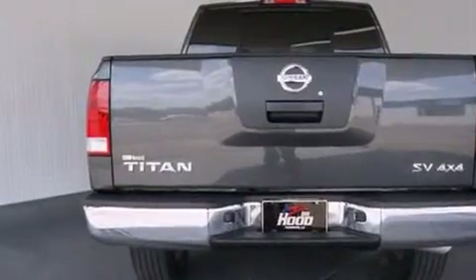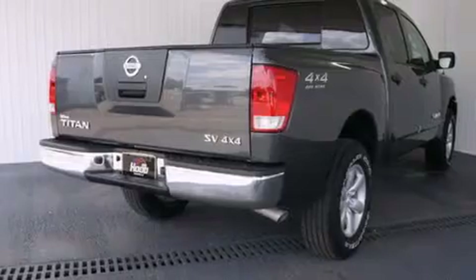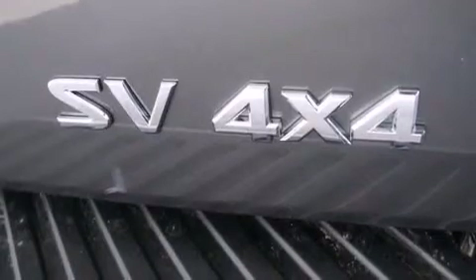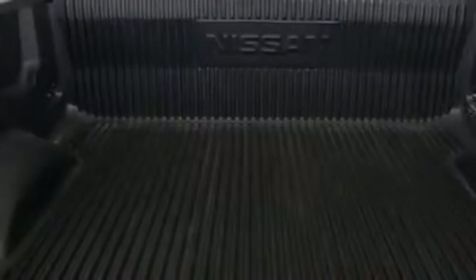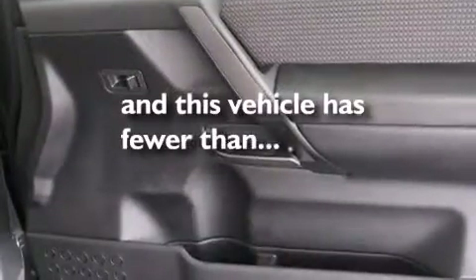The following features are also included: air conditioning, a folding second row, cruise control, a CD player, a driver airbag, rear seats childproof door locks, full power accessories, a rear window defroster, a keyless entry system, and this vehicle has less than 26,000 miles.